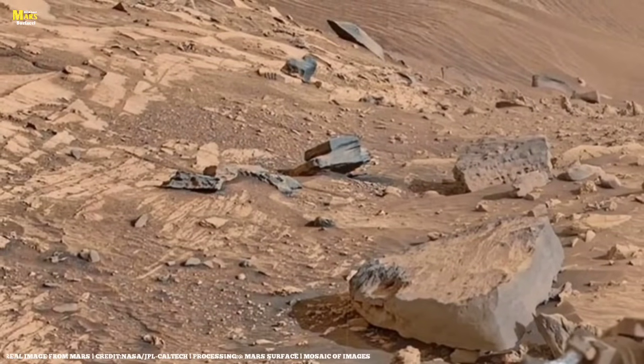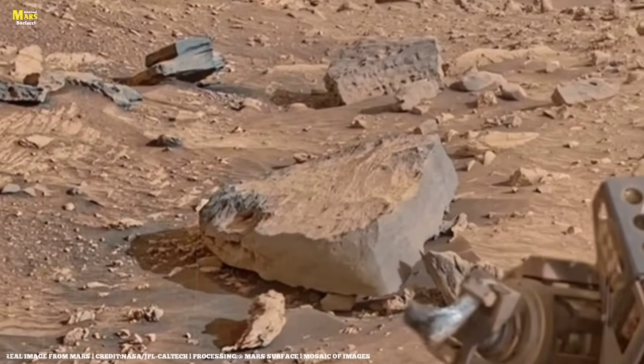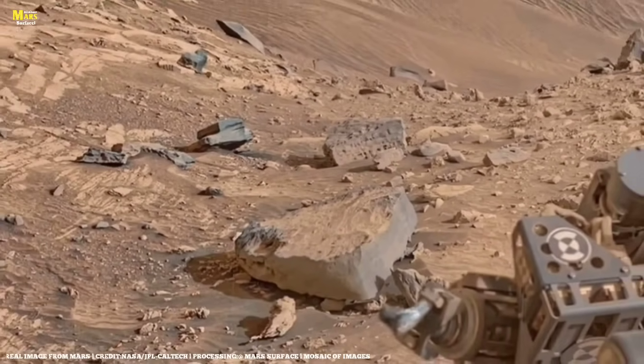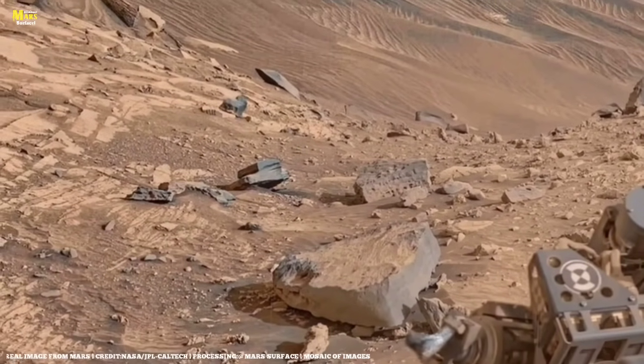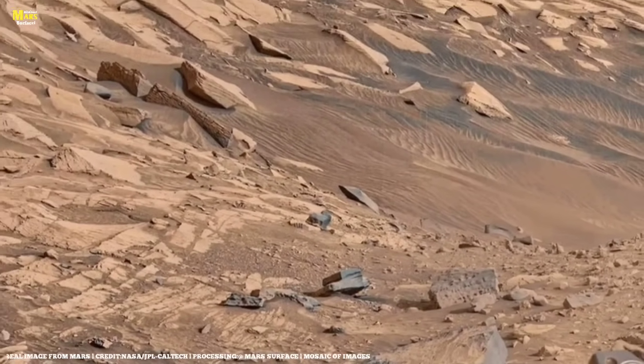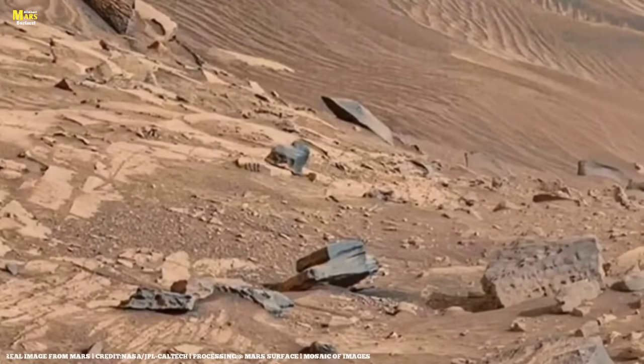Then my eyes moved to the horizon. These mountains, wrapped in haze, seem small at first glance. But my next discovery was this — they are not small at all. Some rise hundreds of meters high. Mars' thin atmosphere and dusty skies play tricks on our eyes, but NASA's cameras revealed the truth.